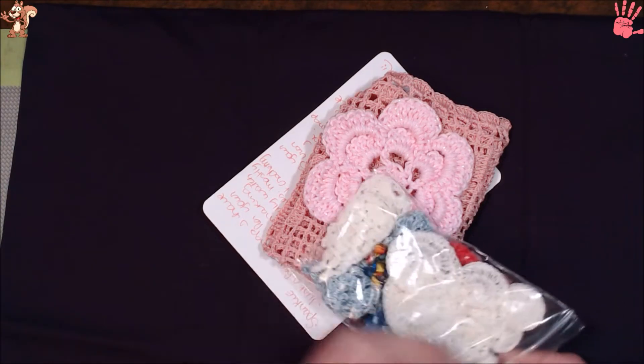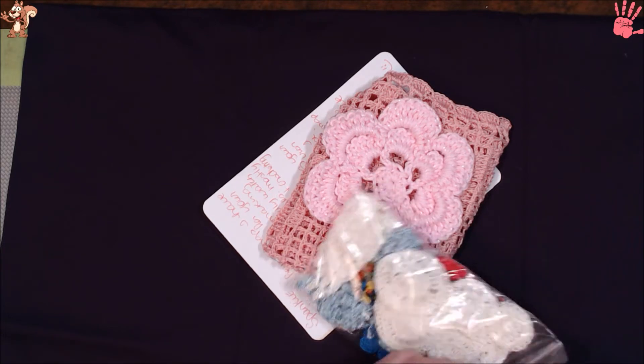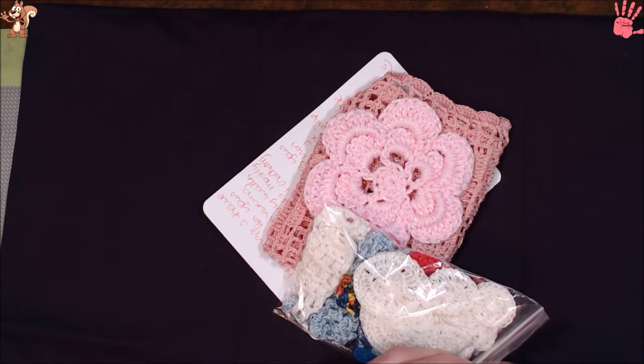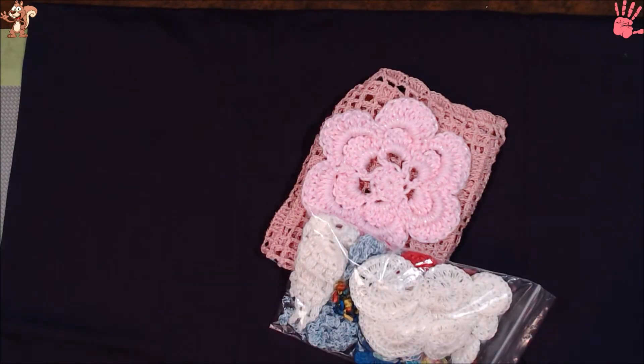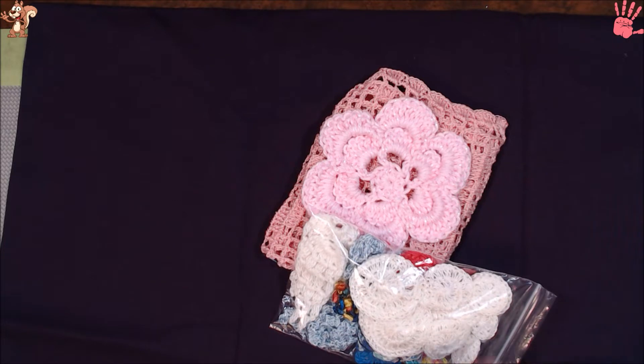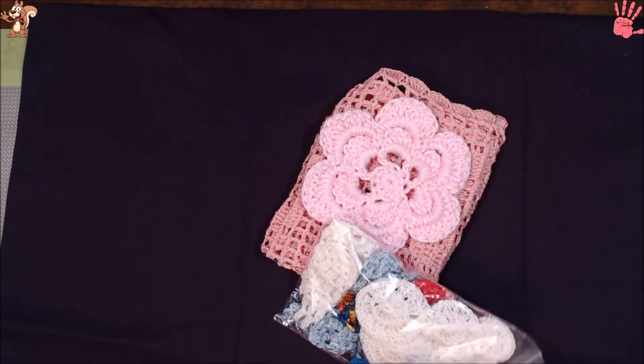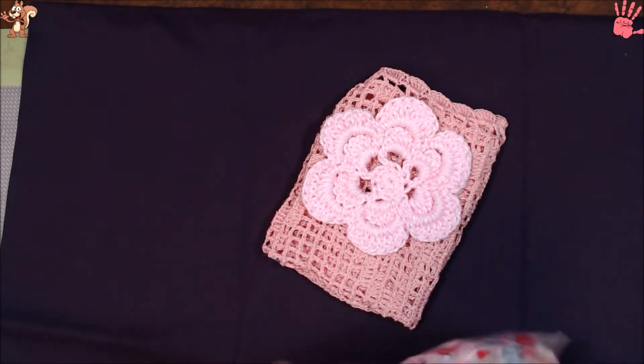She sent me some of these homemade crochet things that she's been making. They're so pretty. And a little note — thank you for hanging out in the channel. Even if you don't speak up, I'm glad to have you as a supporter. So thank you.